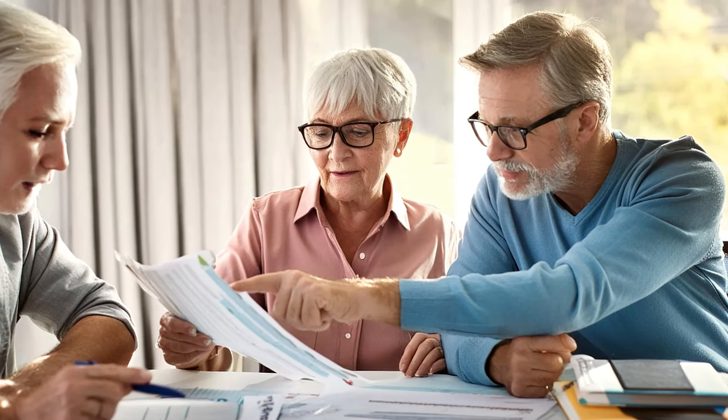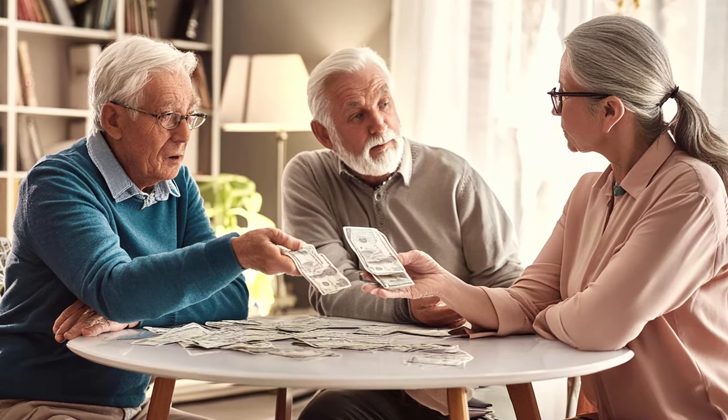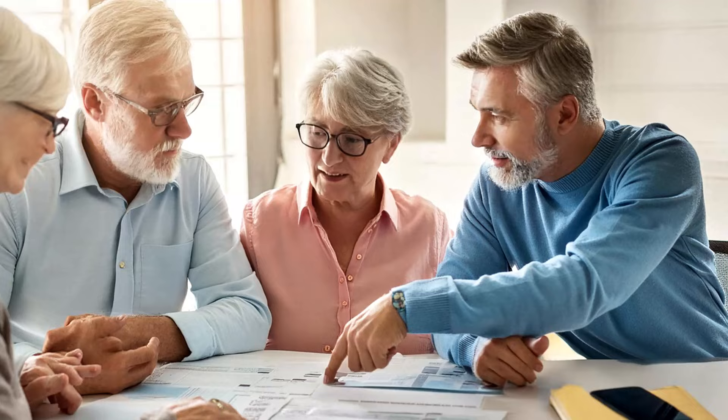An extra $200 a month might not sound like a big deal by itself, but if you add that up over a year, it comes to $2,000 in extra income — a big boost that could help seniors pay for things like rising food costs, medicine, utility bills, and other expenses. And that's only the beginning.